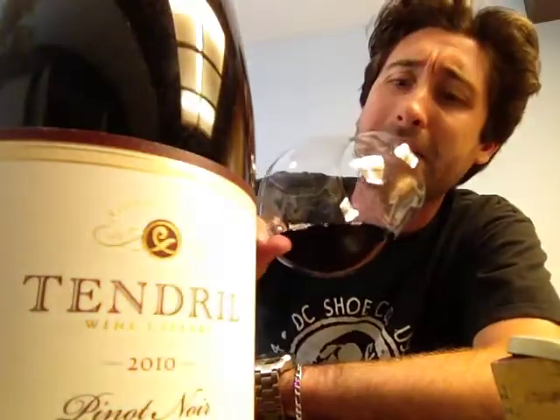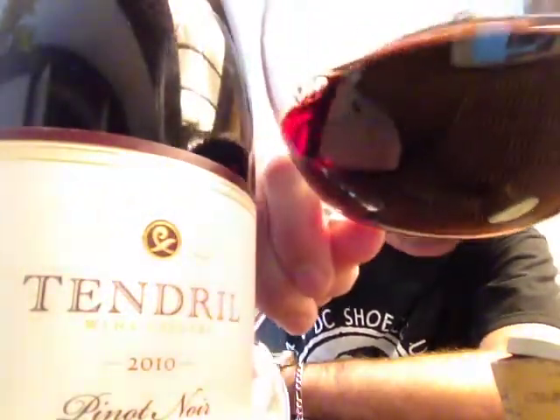Color-wise, it's that nice, just red, like bright burgundy type of color that I'm looking for. It's 100% Pinot Noir, and sure enough, I can see my wedding ring right through there.